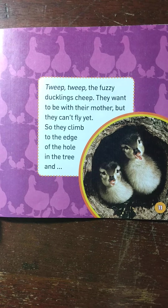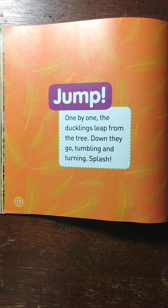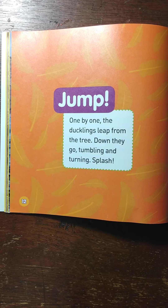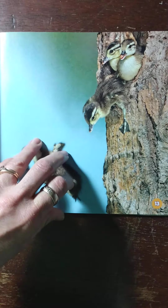So they climb to the edge of the hole in the tree and jump. One by one the ducklings leap from the tree. Down they go, tumbling and turning. Splash! Oh my goodness — hope they don't get hurt.